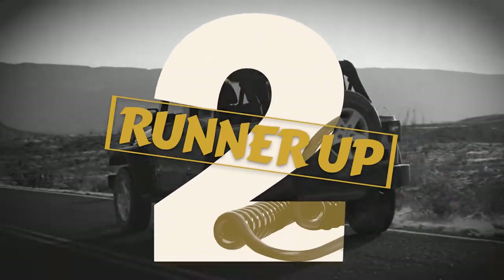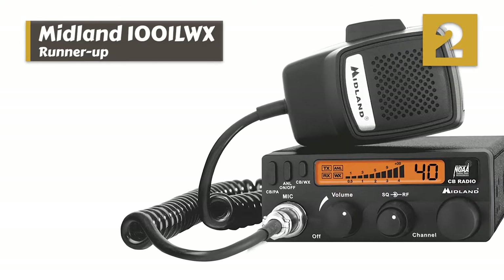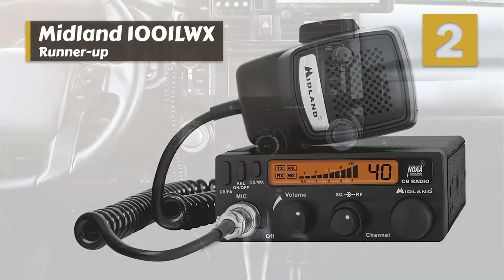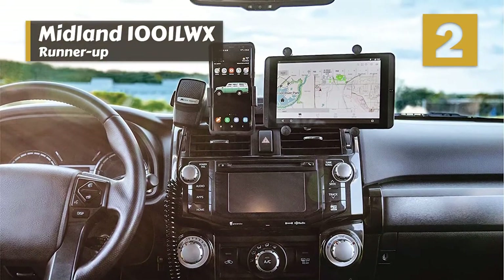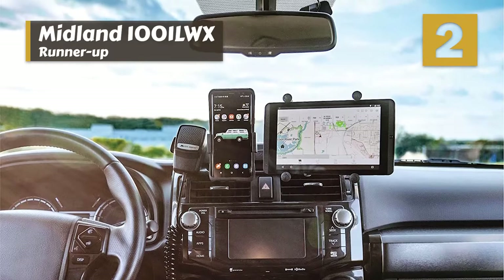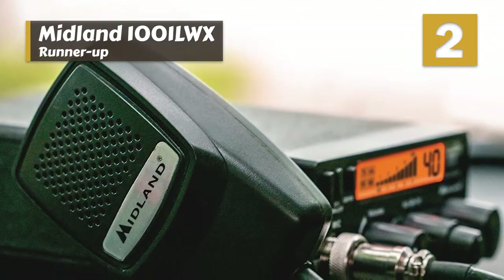Next we have our Runner-Up: the Midland 1001 LWX. This unit has a simplified design that delivers what you want out of an off-roading CB radio without complicating things with unnecessary features. We liked how easy it is to fit into the cabin of a Jeep — it is small enough that you could easily use it in the center console.